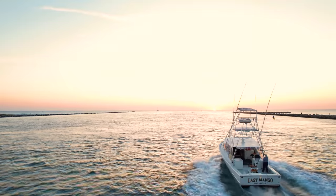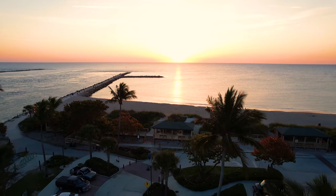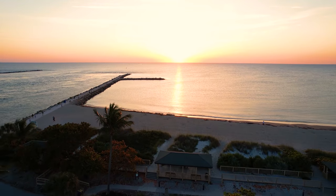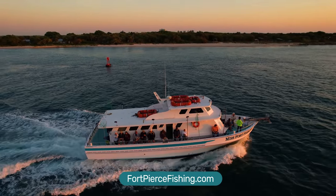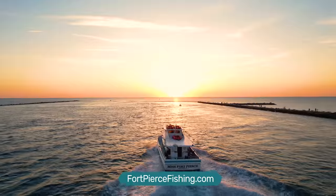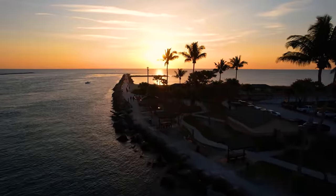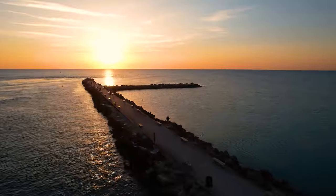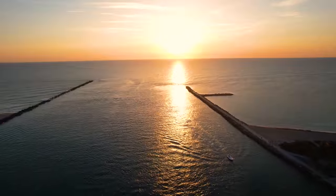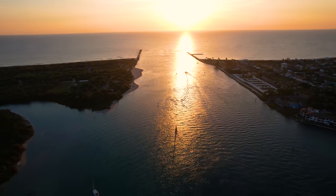It's just before sunrise at the Fort Pierce Inlet as fishing charters like the Last Mango head out to the Atlantic. The 65-foot Miss Fort Pierce is a deep sea party boat — $100 for a fishing charter from 7 a.m. to 4 p.m. The slogan of Fort Pierce is the Sunrise City, and you can see why as morning begins over Jetty Park.